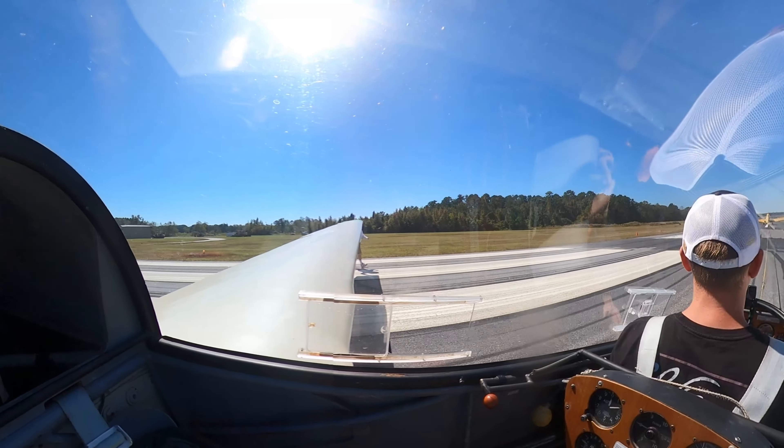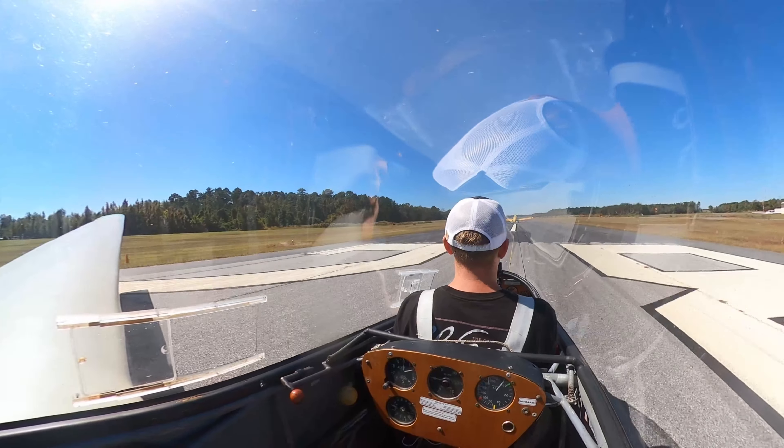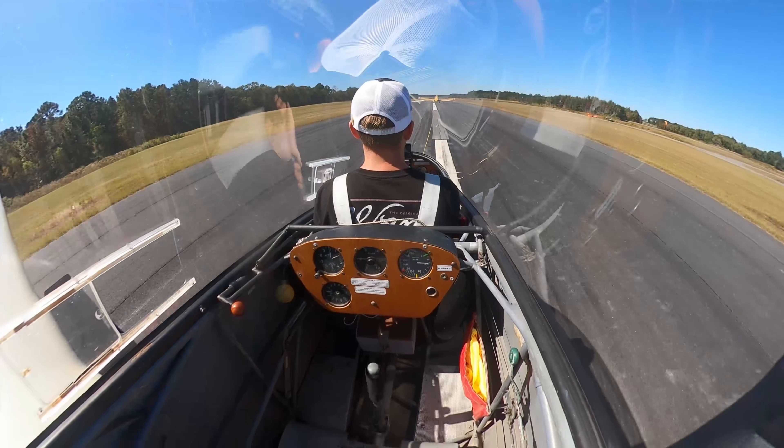Off we go. Keep it low, keep the ground effect. Keep it low, keep it in ground effect.